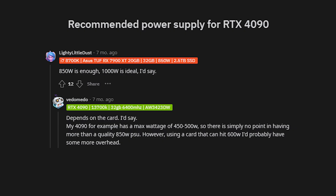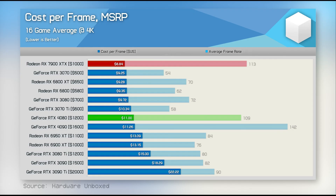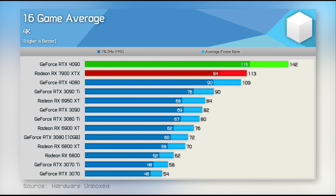Power consumption, while efficient, does require a powerful power supply — unless you want a fire hazard. On the AMD side, the RX 7900 XTX offers excellent value for money, frequently delivering competitive performance at a more affordable price point.